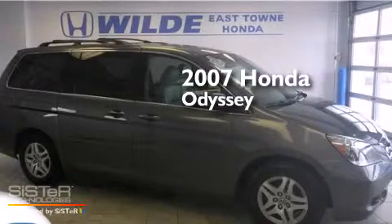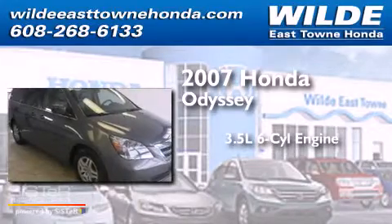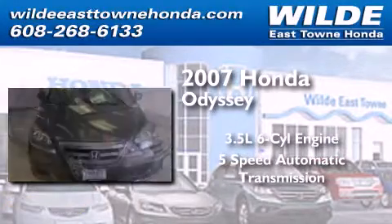This is a 2007 Honda Odyssey. It has a 3.5-liter, six-cylinder engine and a five-speed automatic transmission.